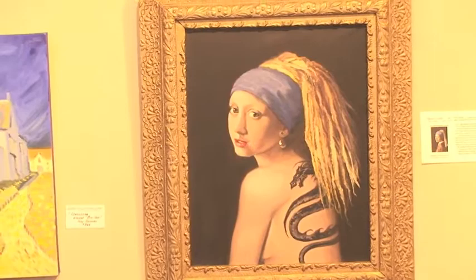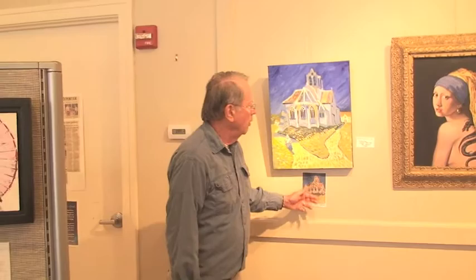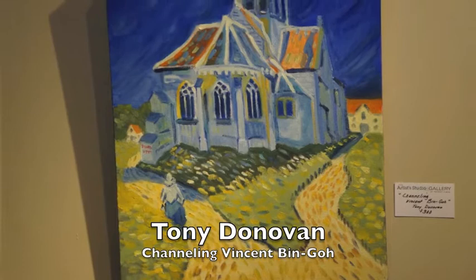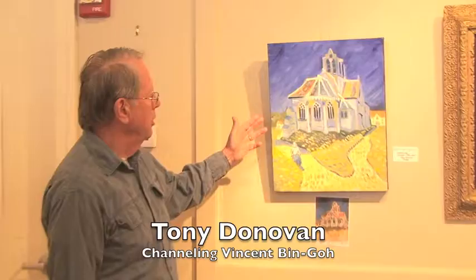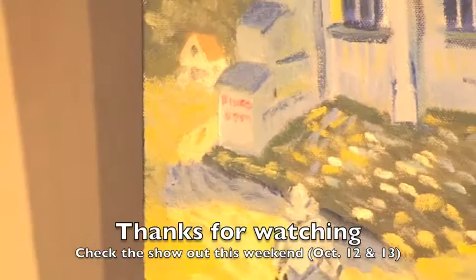A very magical, wonderful frame. And then next to her is Tony Donovan's, which he has called Vincent, or channeling Vincent — Bingo. This is the famous church at Arles painting that Van Gogh did 120 years ago, and here he's put a little sign: Bingo at 8pm.